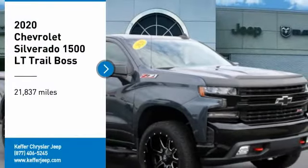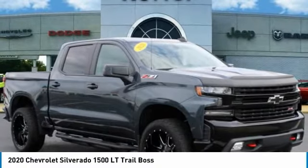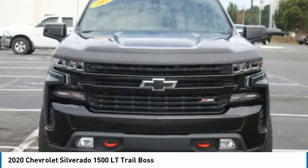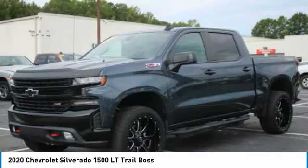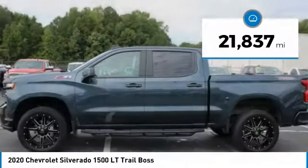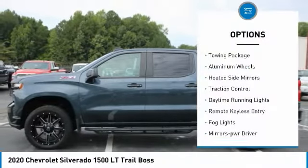Take a ride in the 2020 Silverado 1500. The Chevy Silverado 1500 has the lowest cost of ownership of any full-size pickup. This vehicle has less than 25,000 miles.